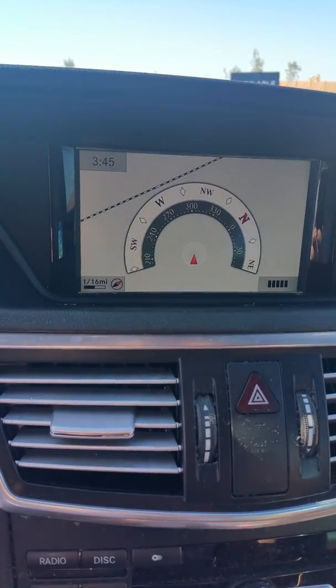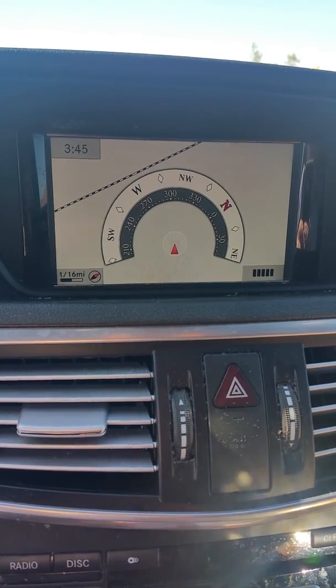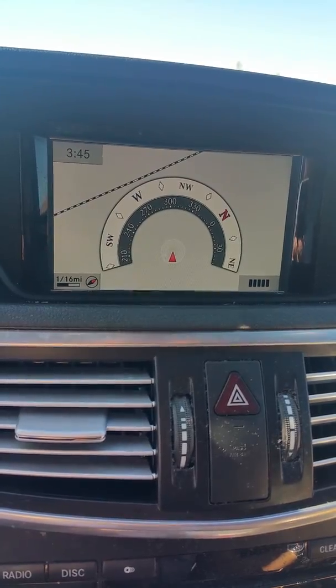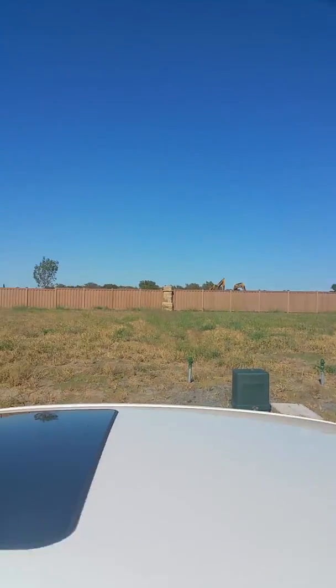Alright, here we go. The navigation doesn't happen because it's a new street, but it's north is basically perpendicular to that. So I think this is 3746.